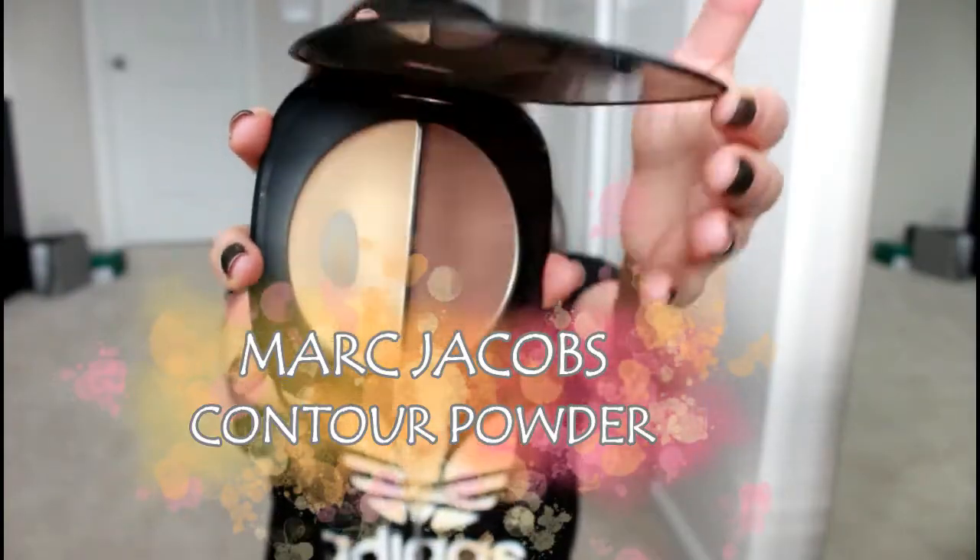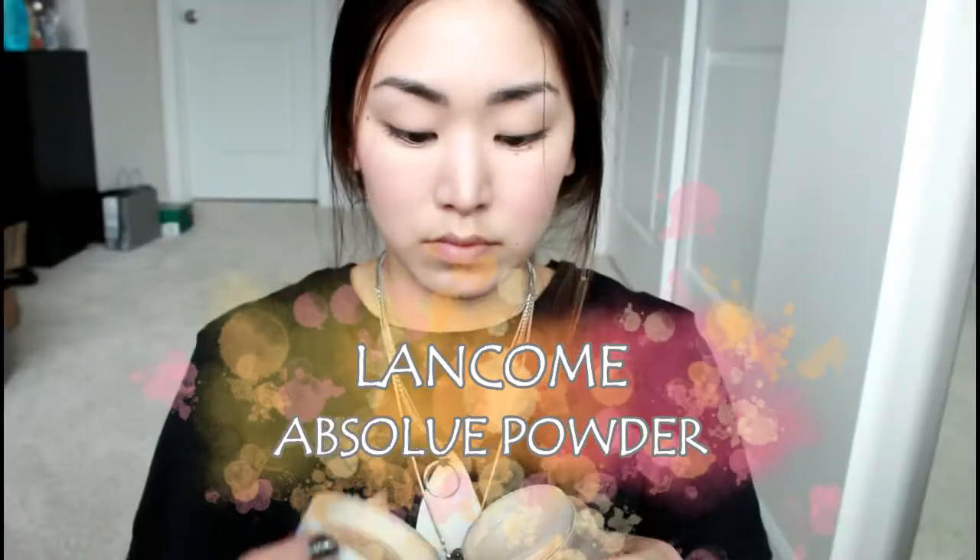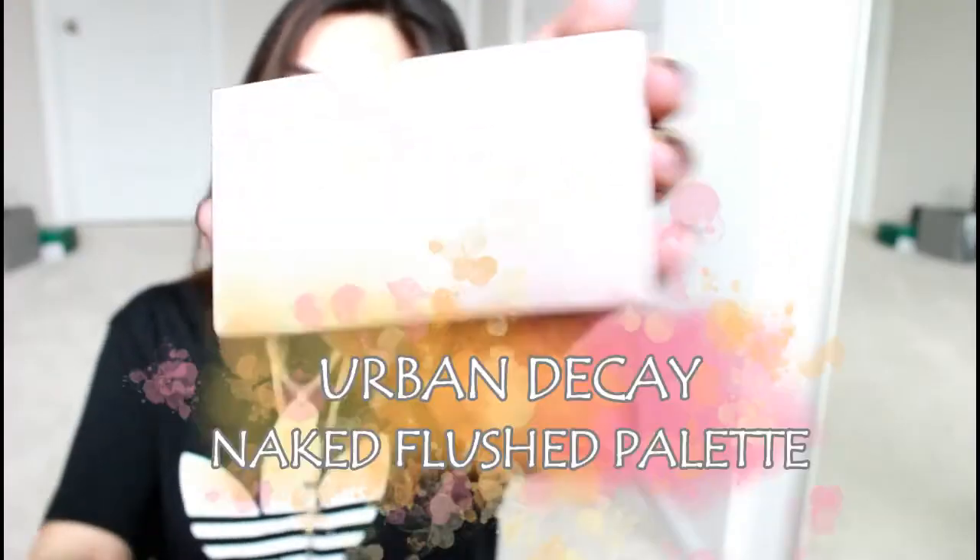We're going in with this Marc Jacobs contour palette. I'm using the lighter shade to set my under-eye area with the same beauty sponge from earlier. Then I'm setting my whole face with this Lancôme finishing powder — it's a luminous finish so it won't dry you out or make you look super matte; it just makes your skin look really radiant. With the same Marc Jacobs palette, I take the darker shade to chisel out my cheekbones a little, and then I blend it out using the Urban Decay Naked Flushed palette bronzer to warm up my face.